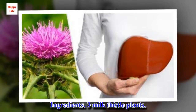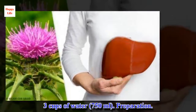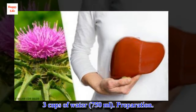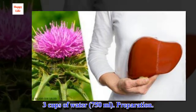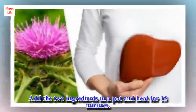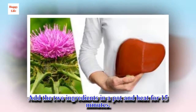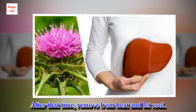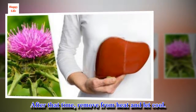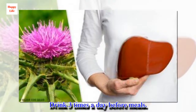Ingredients: 3 milk thistle plants, 3 cups of water (750 ml). Preparation: Add the two ingredients in a pot and heat for 15 minutes. After that time, remove from heat and let cool. Drink three times a day before meals.